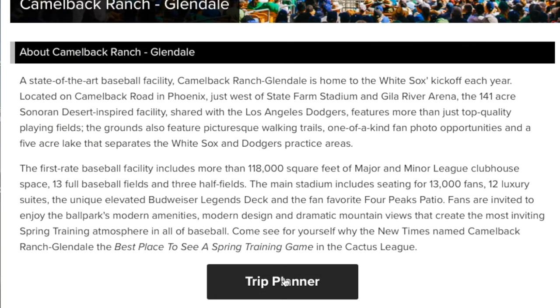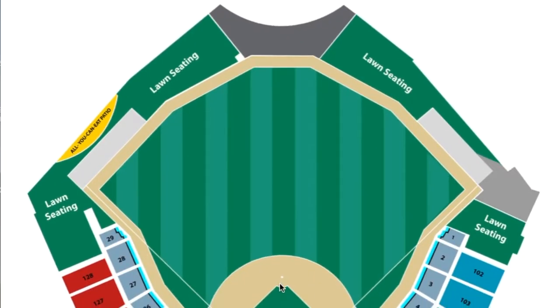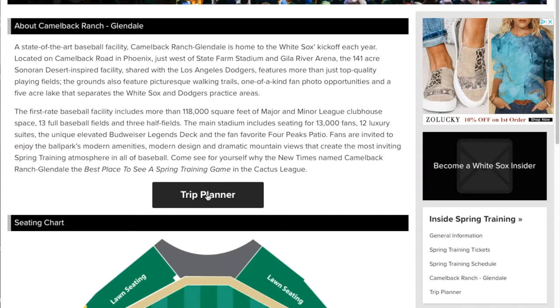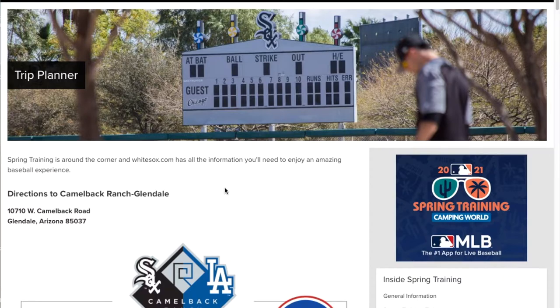Camelback Ranch has a trip planner, which is really cool to have. I love the lawn seating — there's so much lawn seating, and then right and left field, all-you-can-eat patio. The lawn seating is perfect for foul balls. The trip planner will help you understand what to do. Glendale's a good place to cruise around. Really good site.